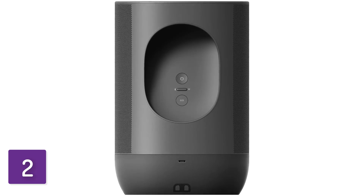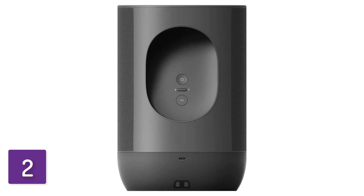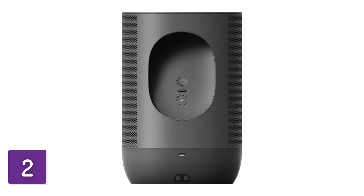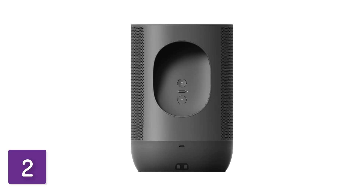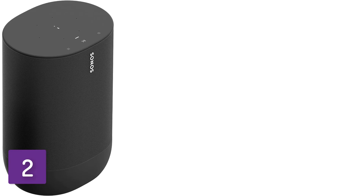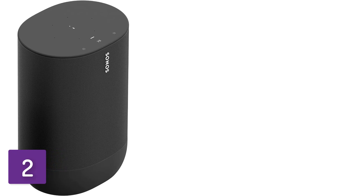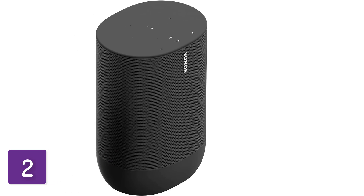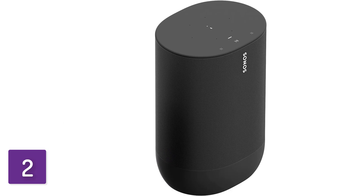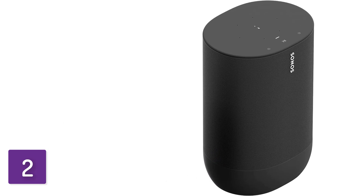This speaker is a solid pick for listening to everything from music to podcasts to audiobooks, with a clear and detailed reproduction of voices and instruments in the mix. It's customizable, and you can use the Sonos S2 app to adjust its bass and treble. You can also check out the Bose Home Speaker 500 if you want a similarly priced smart speaker with better sound quality, but it's a wired speaker so it can't move with you from room to room.